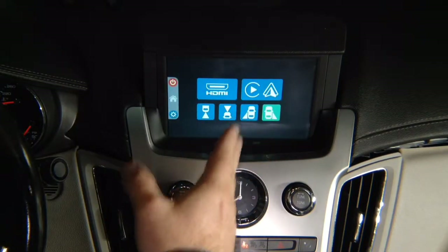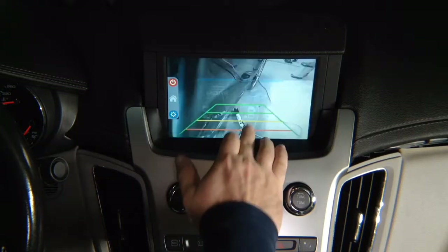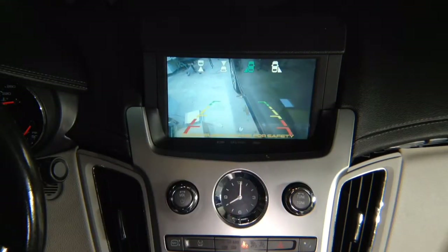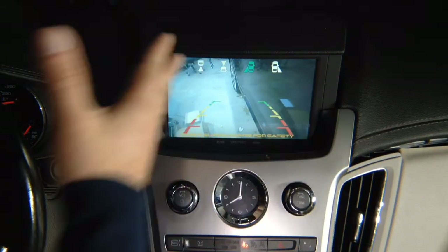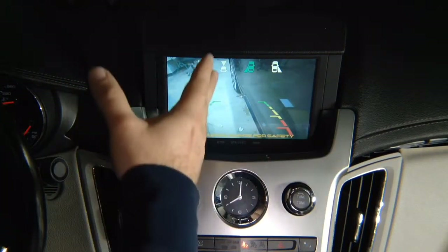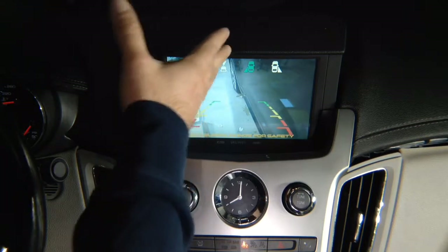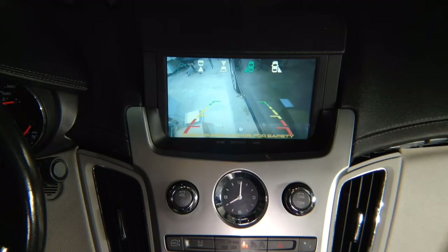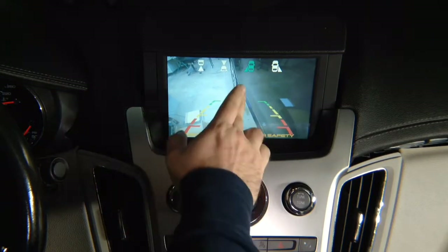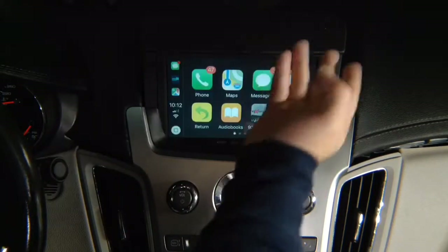Left lane watch camera — same thing. Press the left lane watch camera. You have the lane watch camera. You can get it with or without lines, point it anywhere you like. Typically it's good to see the entire side — put the camera in the mirror or under the mirror and it shoots the entire angle just like the picture shows. You'll have left lane watch camera. If you want to get out and go back to CarPlay, right away go back into CarPlay.